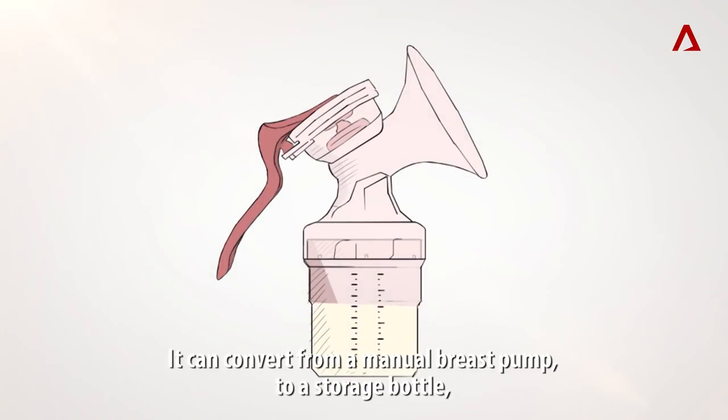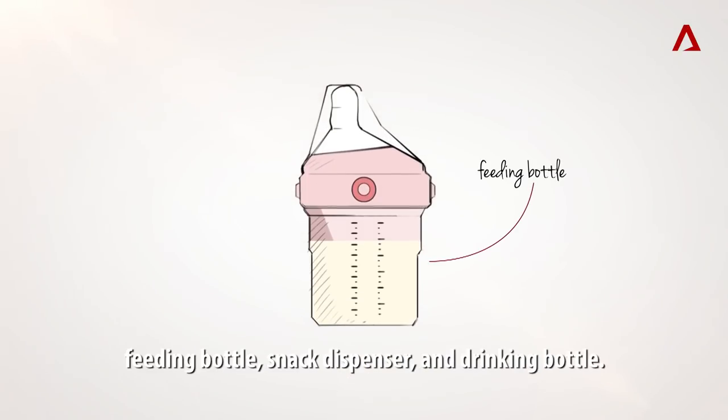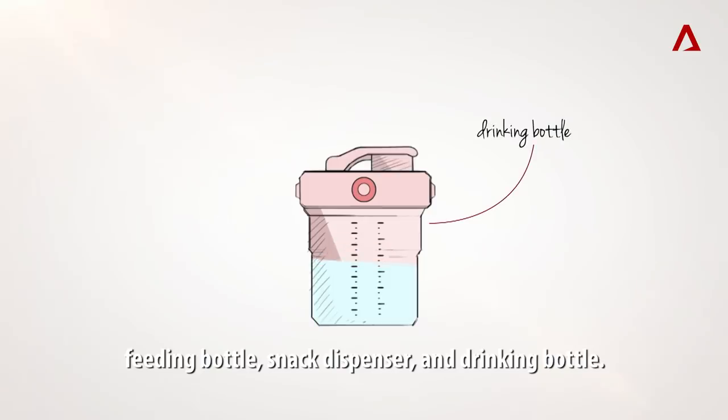It can convert from a breast pump to a storage bottle, feeding bottle, snack dispenser, and drinking bottle.